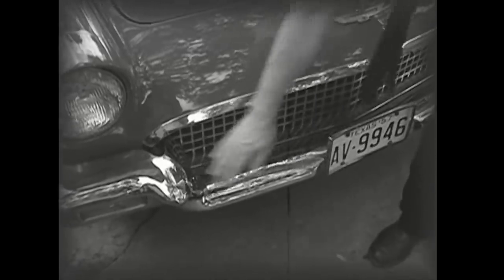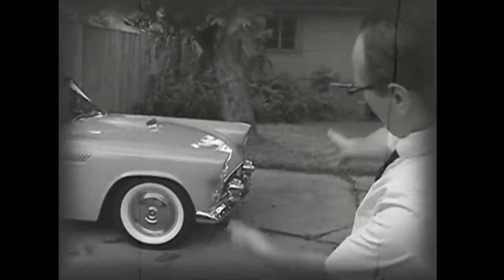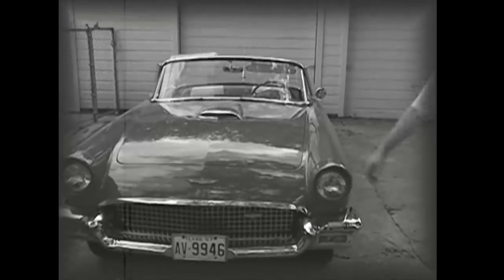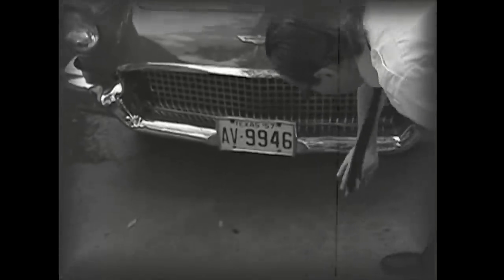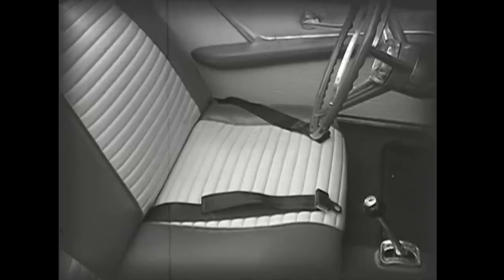And look at all this metal — you've got a lot more protection than you do on the older one. So if you're brave enough to let your teenagers take it for a spin, you've got a little more protection for them. And while we're talking about safety, check these things out.